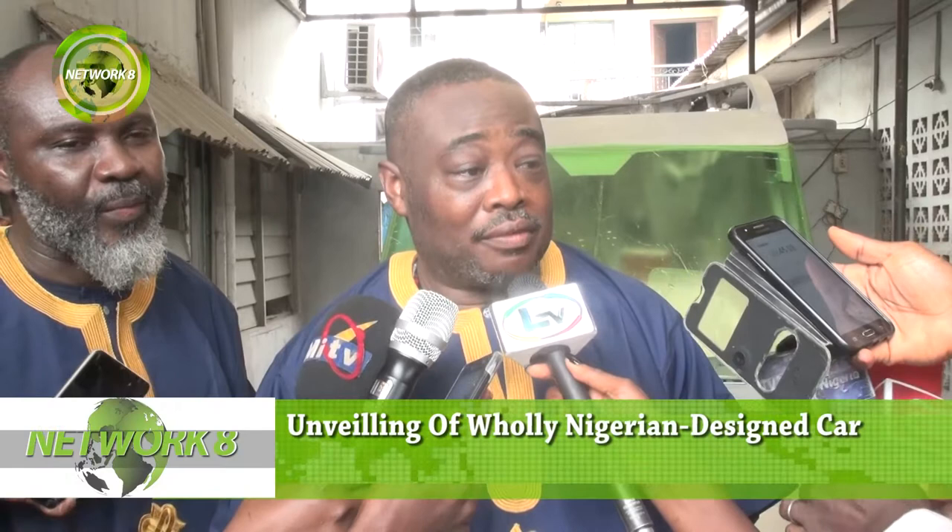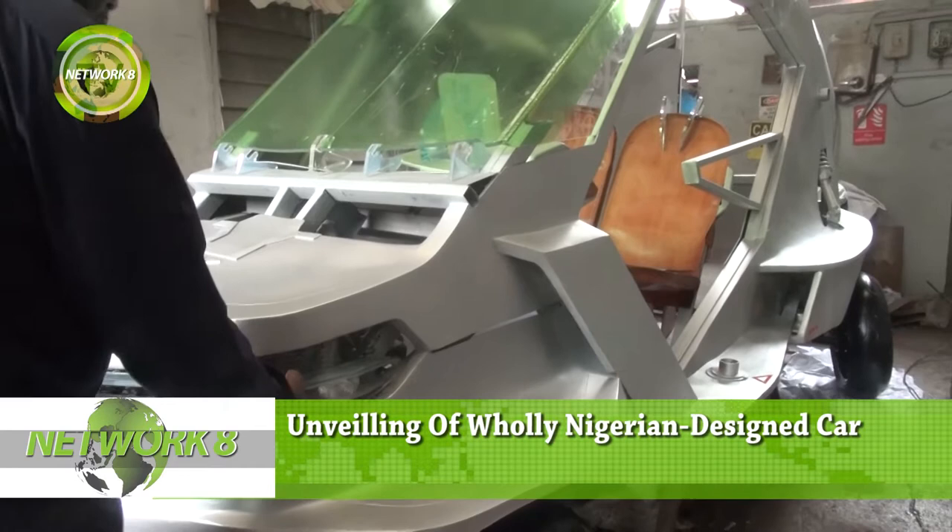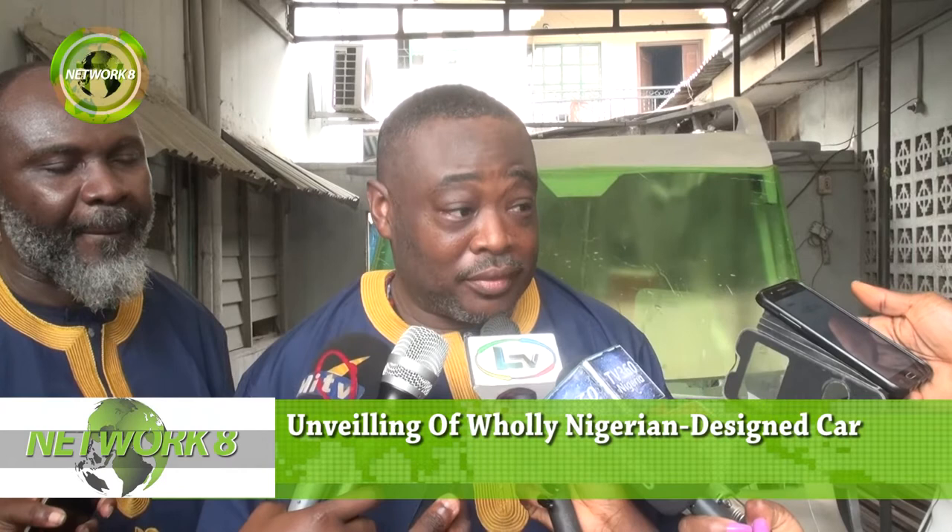I did car design in school as a masters after my masters in architecture, and I've always been designing cars. My thesis project was a car for West Africa. After I got the sack from my job, I didn't know what to do with my time. So I thought it was time to build the car that would change the fortunes of this country.